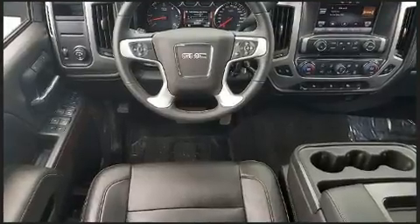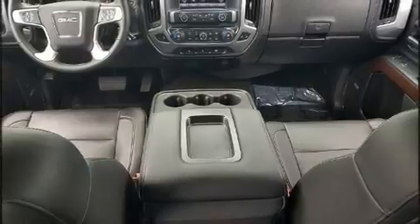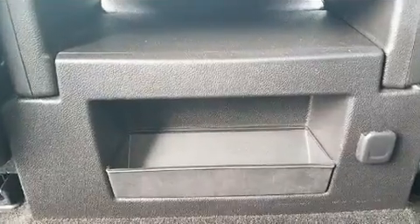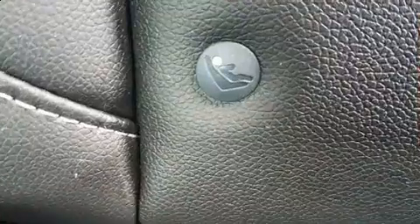It's equipped with tons of terrific amenities, but it won't break your budget, such as remote keyless entry, a rear-step bumper, an automatic dimming rear-view mirror, automatic dimming door mirrors, adjustable pedals, a trailer hitch, and power seats.